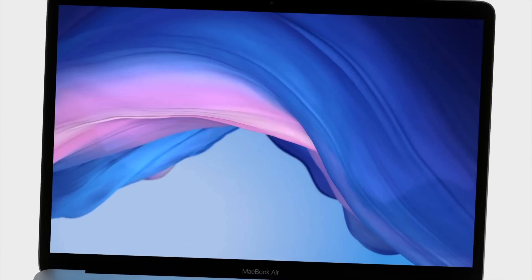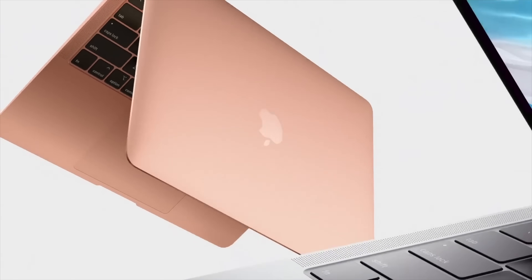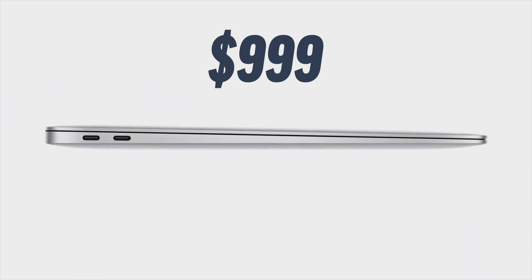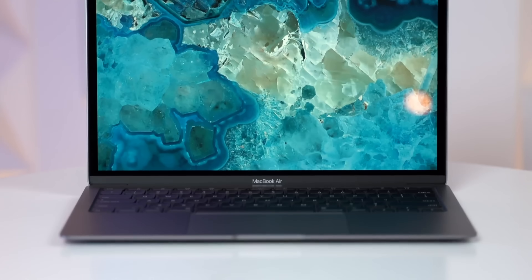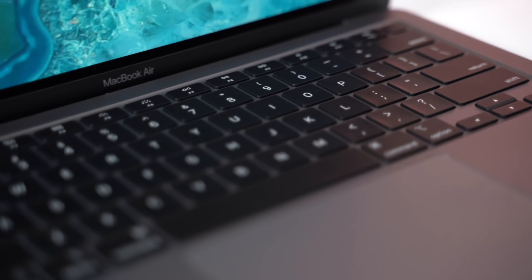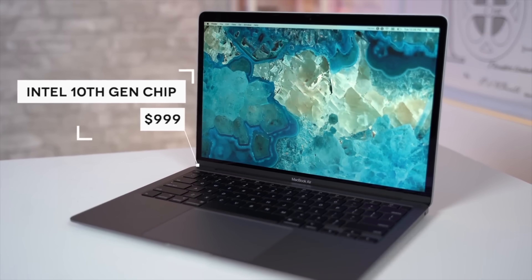This combination of features and pricing was impossible even just five and a half years ago, when Apple dropped their newly redesigned 13-inch Intel MacBook Air pricing down to $999. What I want to do in this long-term M4 MacBook Air review is take a trip down memory lane to show you just how spoiled we are with Apple's MacBook pricing and performance these days.